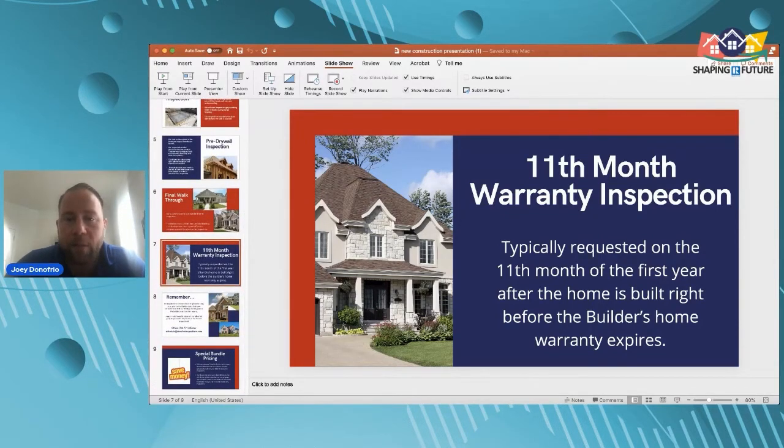Depending on the inspection company, you can get bundle packaging when you order all phases of the inspection at a discounted price. Getting all phases bundled can actually save your clients money compared to ordering one or two inspections separately.